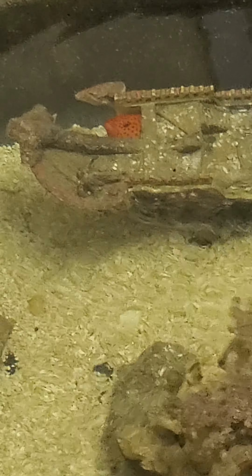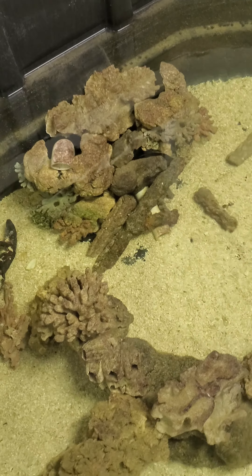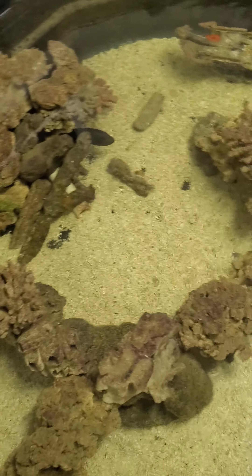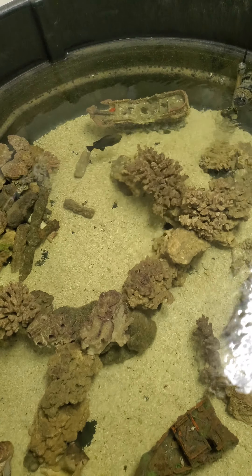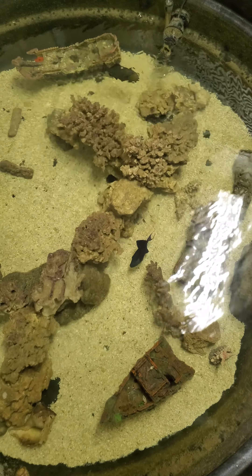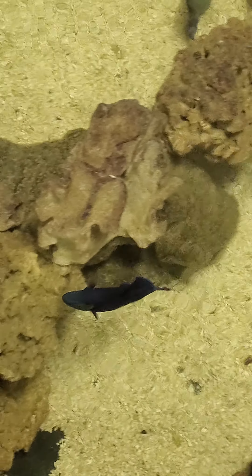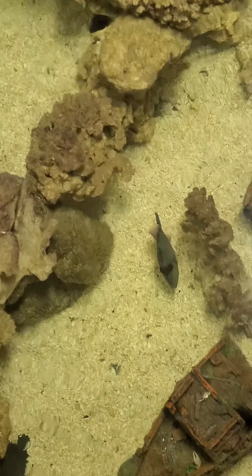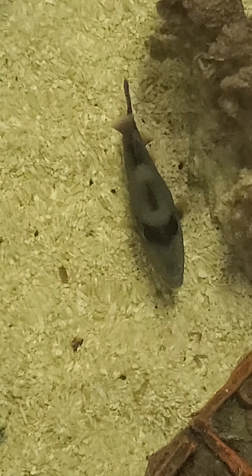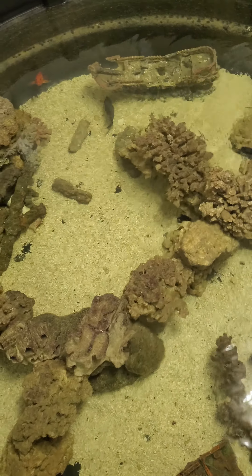There's Pumpkin, the Miniatis grouper, hiding in her boat. Willa and Tron going at it, which they do sometimes.